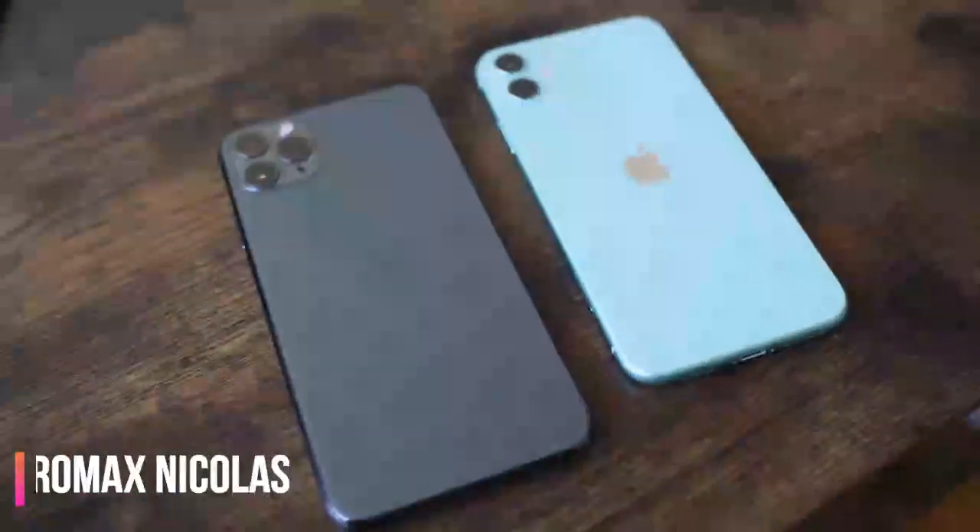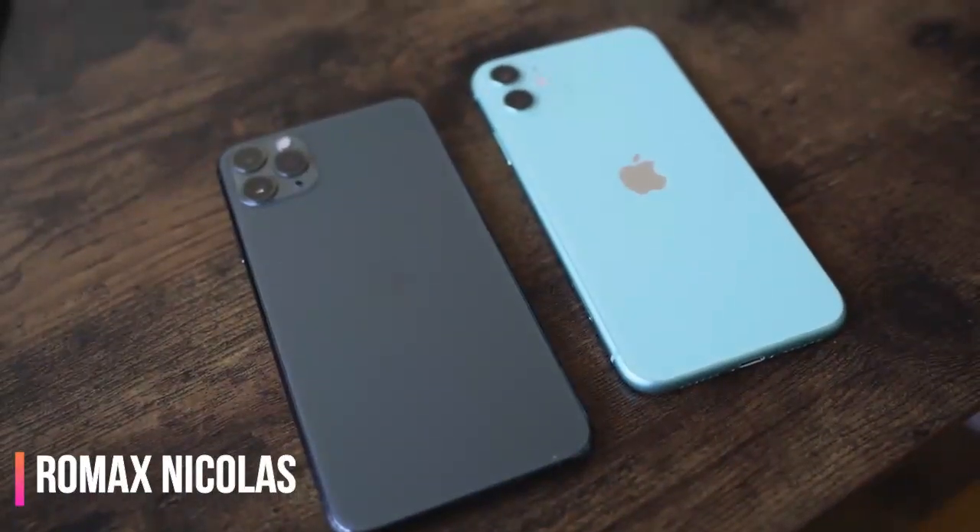Hey guys, Thunder E here and welcome to our speaker test on the iPhone 11 and 11 Pro. Now as you know with any speaker test we do, we compare it to other flagship smartphones that have some really solid speakers.